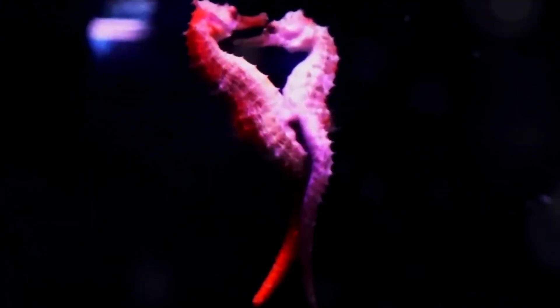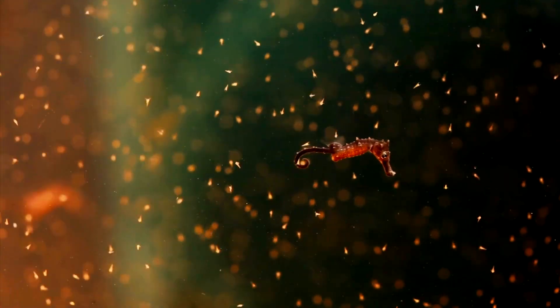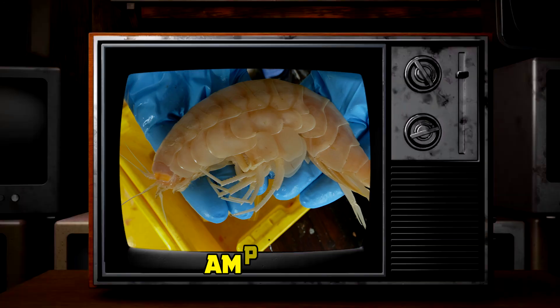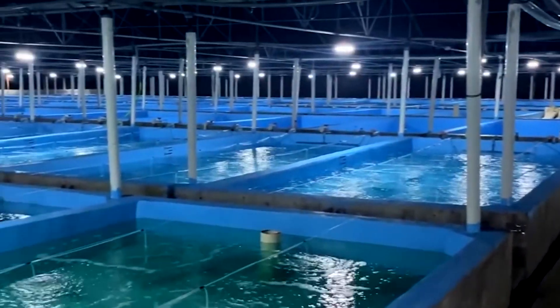One of the most unique traits of seahorses is male pregnancy — males carry fertilized eggs in a brood pouch until they hatch. Their diet consists almost entirely of live small crustaceans, such as copepods and amphipods. Understanding these biological and ecological needs is crucial when replicating natural conditions in captivity for successful seahorse farming and reproduction.